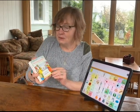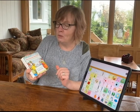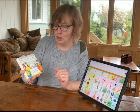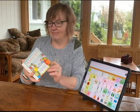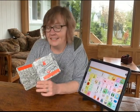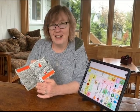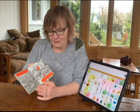Today we're going to read parts of a book called 'Mary Wore Her Red Dress,' adapted from a folk song by Merle Peake. The first page reads: Mary wore her red dress, red dress, red dress — Mary wore her red dress all day long.